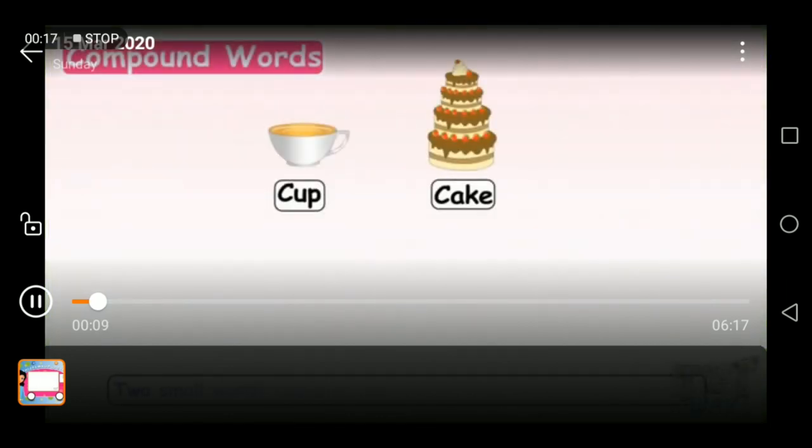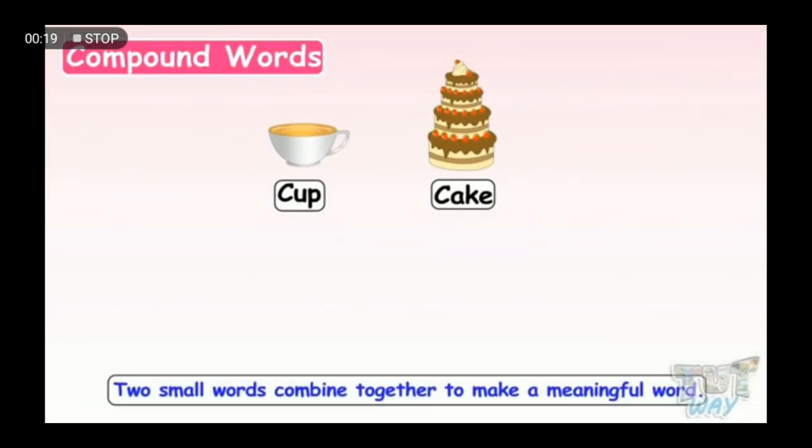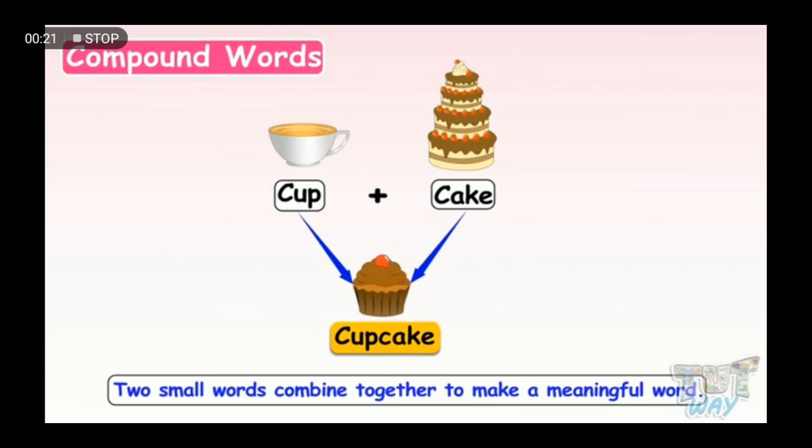When two small words combine together to make a meaningful word, the result is a compound word. Now let's learn with examples.